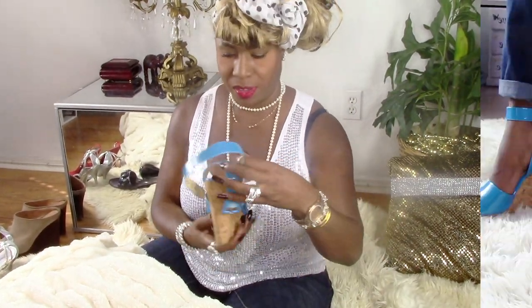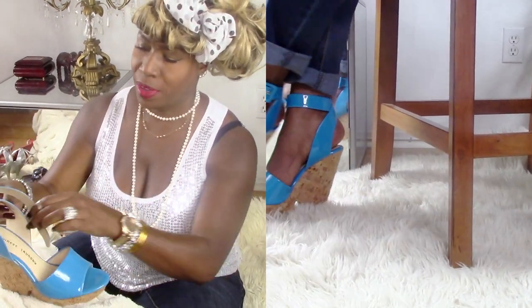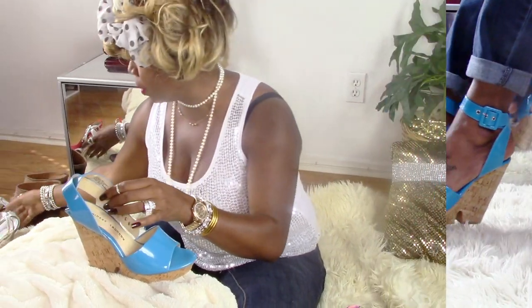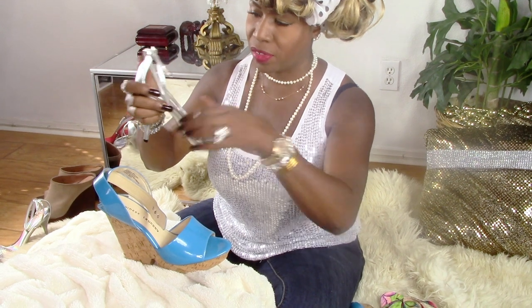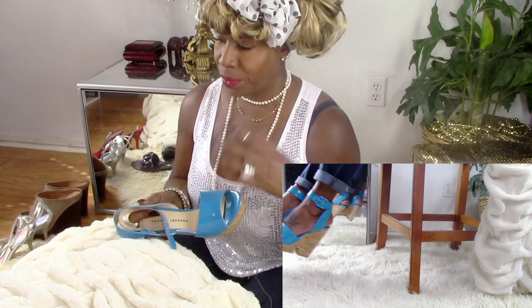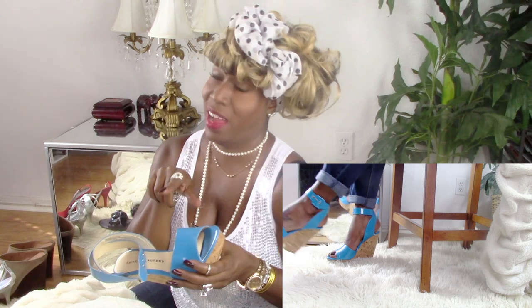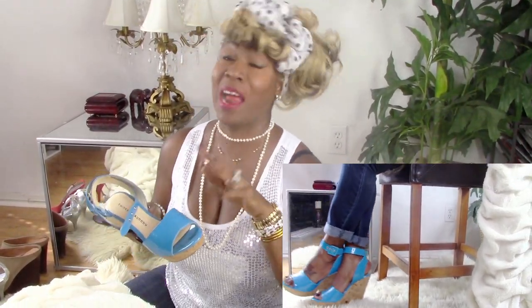Next I love these - this is by Chinese Laundry. I know a lot of people know that brand. This blue shoe is so cute! It has a slight cushion. I always go for comfort. I've always wanted to get Christian Louboutin - I'm not knocking the shoes at all - but I'm afraid of the comfort. I'm just afraid to spend that much money and not find the shoe comfortable.